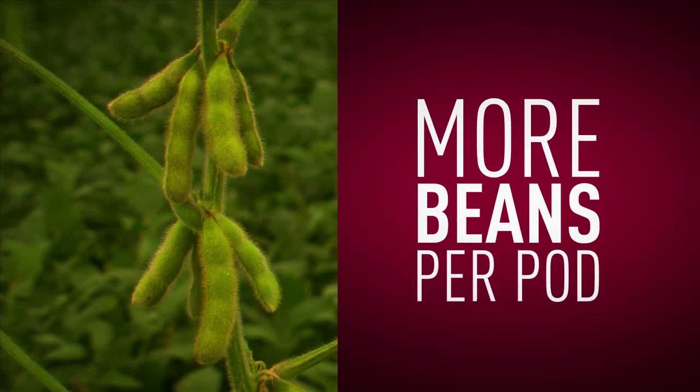The Genuity Roundup Ready to Yield Soybeans were developed using advanced gene mapping, gene sequencing, and marker tools. Much like the device you see in the background here, these sophisticated tools enabled us to position the Roundup Ready trait in a location in the soybean genome that is super hot for yield. As a result, the Genuity Roundup Ready to Yield Soybeans have more beans per pod.